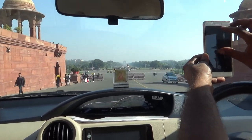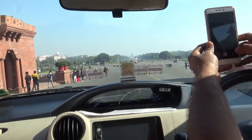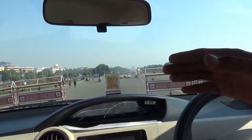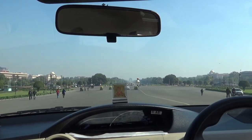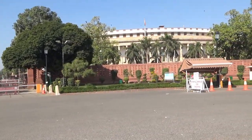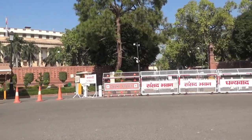For the next one and a half minutes I'll just show you some scenes from this area. If you like what you see, give it a thumbs up and subscribe. There will be more videos coming up from my India tour, so I'll see you shortly. Thank you for watching.